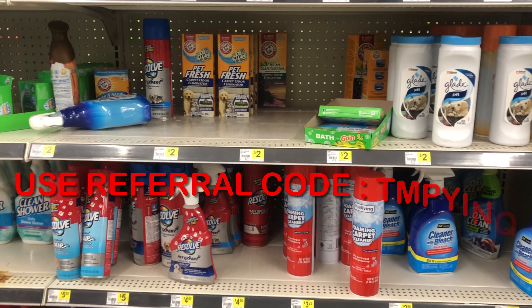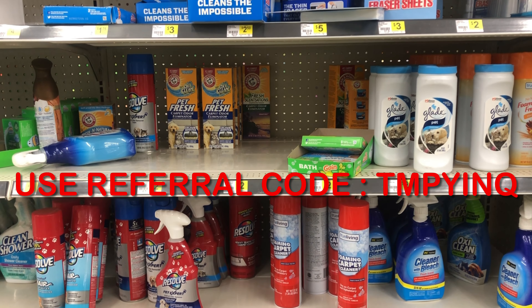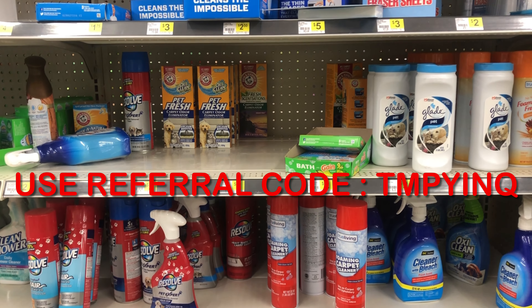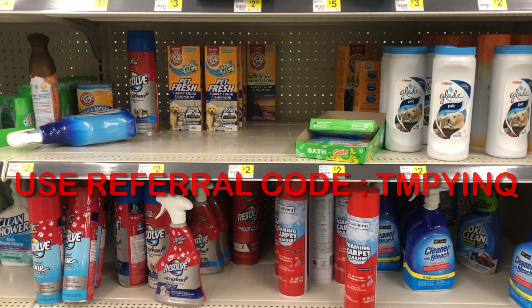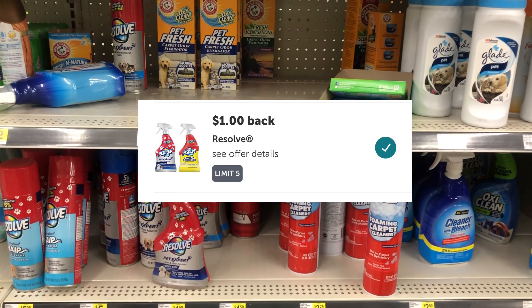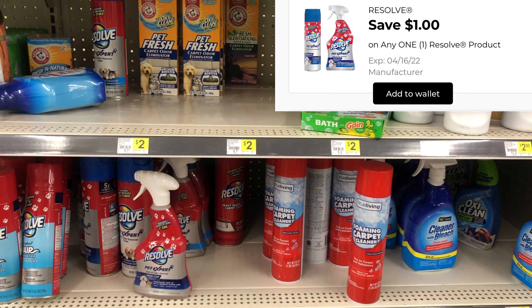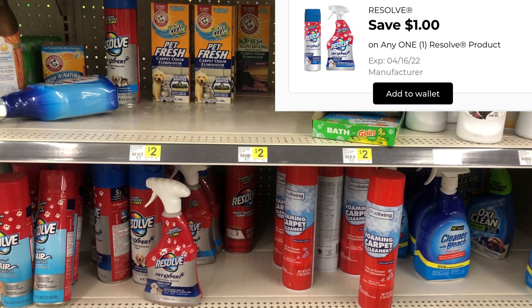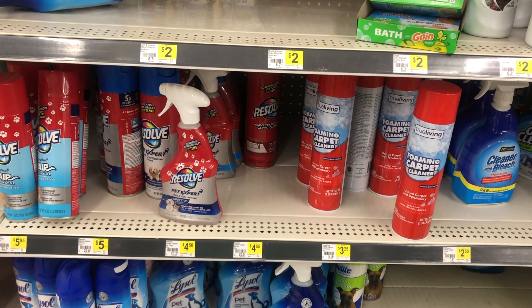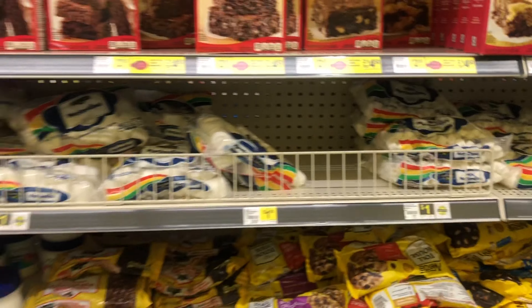I also checked my Ibotta account — if you're new to Ibotta, it's a cash back rebate app where you can get cash back for redeeming certain offers on things you're probably going to buy anyway. I noticed that the Resolve was on there with a dollar back, and we also have a one dollar digital coupon, so I'm going to get one of those factored into my scenario to keep things pet-related. I think the cheaper one is around $4.75 to five dollars.